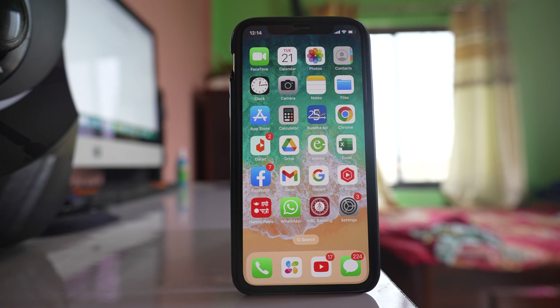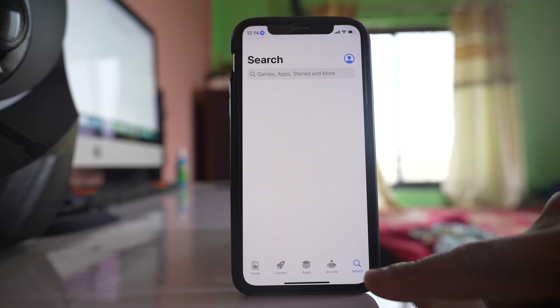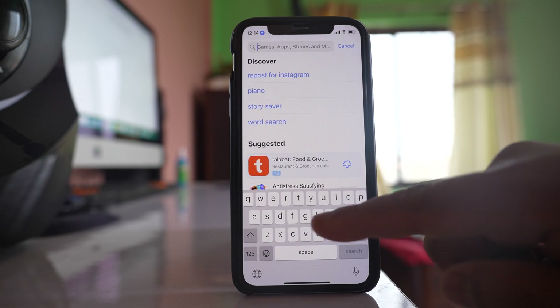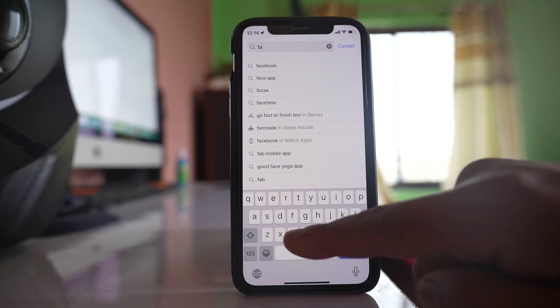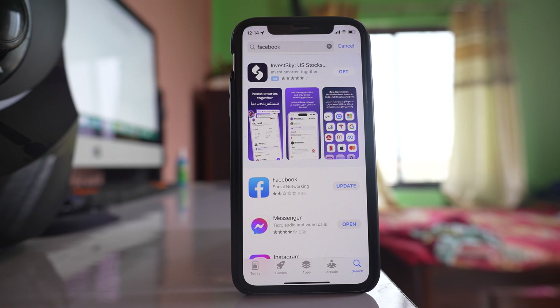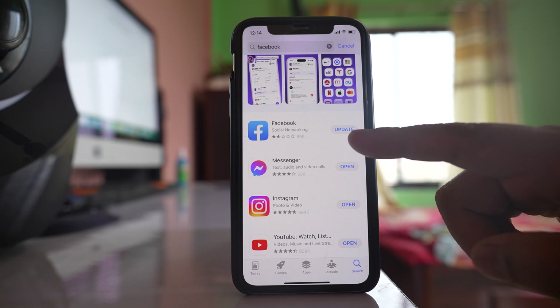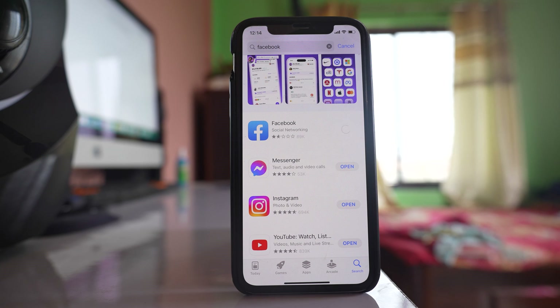If there is a particular application that is having the issue, you need to update that application if there is an update pending. Go to the App Store — here I can see there is an update pending for the Facebook application. So if you also have an update like this, tap the update button to update the application.